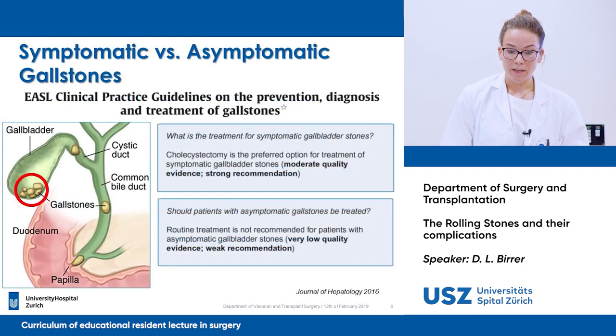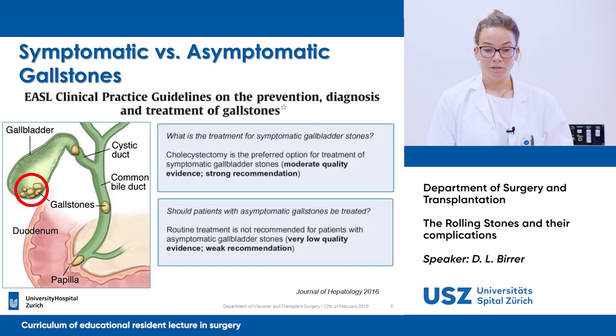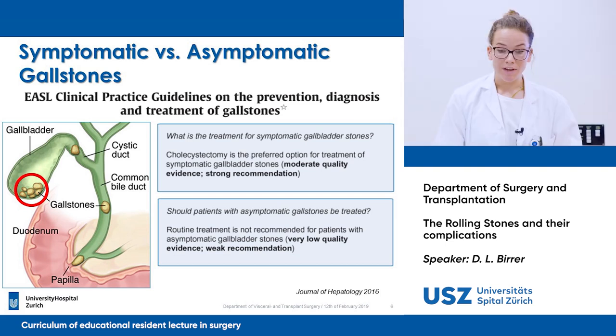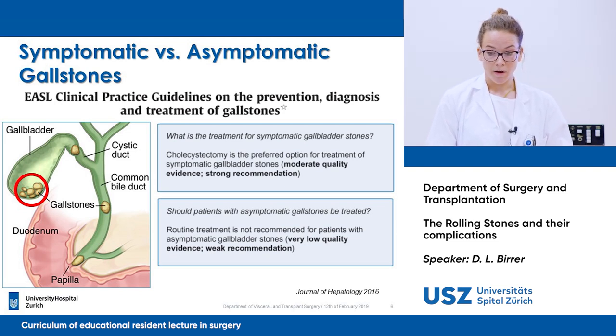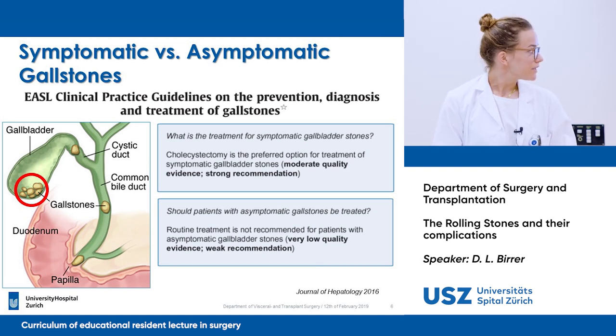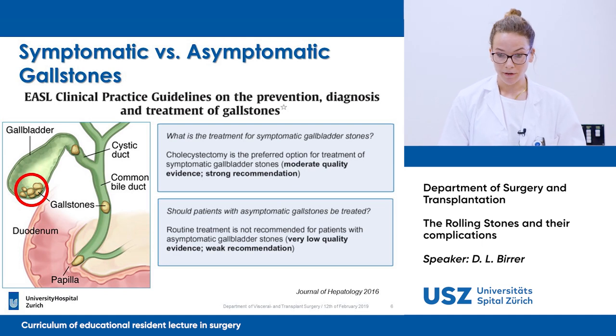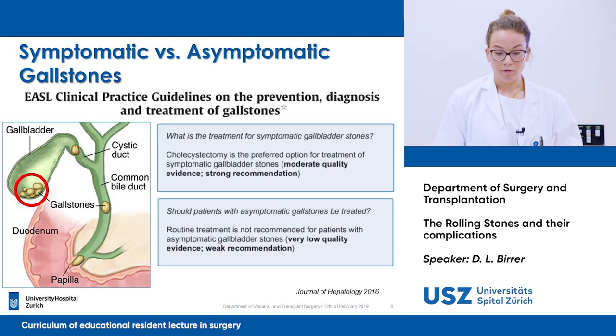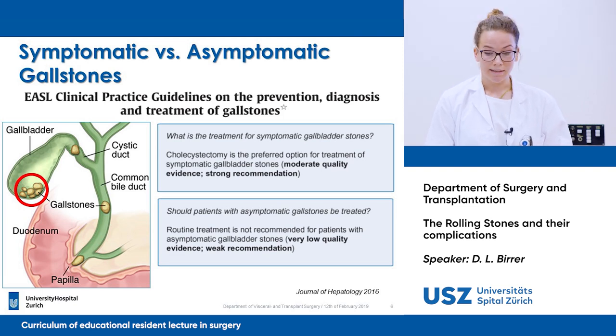The European Association for the Study of the Liver has published guidelines for the prevention, diagnosis, and treatment of gallstones. When we have asymptomatic and symptomatic gallstones, the question is when should we perform the cholecystectomy? When you have gallstones which have become symptomatic, as marked in red, it is the preferred option to perform a cholecystectomy.